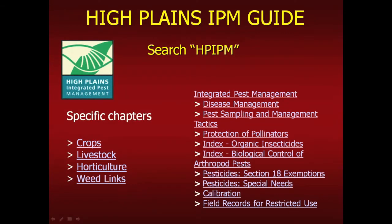There are useful websites for pest management. Search for HP IPM to find the High Plains Integrated Pest Management guide, which comes up near the top in Google. It has chapters on horticulture and weed topics including biocontrol, organic insecticides, and protection of pollinators. It's a consortium of North Dakota, South Dakota, Montana, Wyoming, Nebraska, and Colorado, and they keep it updated with good information.